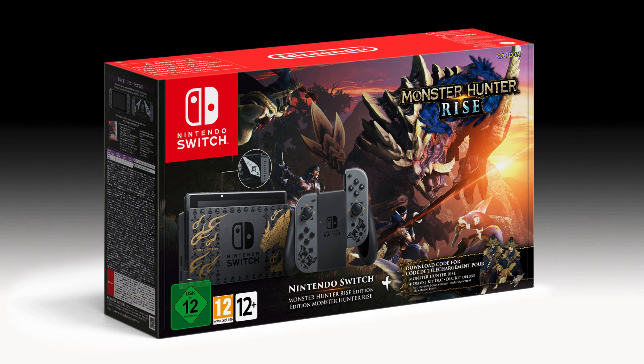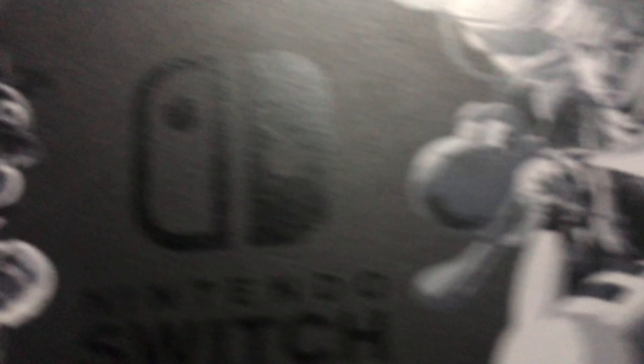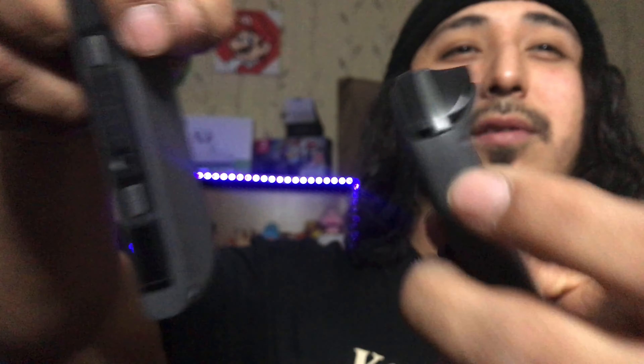We have the Animal Crossing one, which is pretty awesome, then the Monster Hunter one, the Super Mario 3D World one, and the Smash Brothers one — I think there might be one more but I'm not sure. I got the Super Smash Brothers one. Honestly it's okay, it's pretty cool, but I decided to get it because I love Super Smash Brothers. As you can see, it's pretty standard color — just black with the characters on there, and nothing on the back. Could have been better honestly, but still pretty dope.